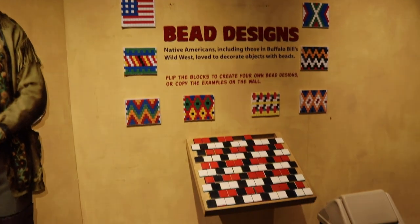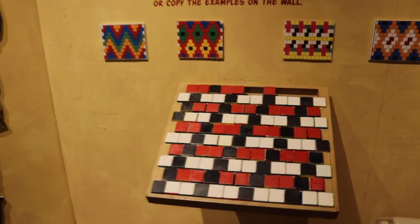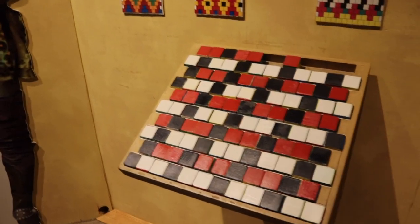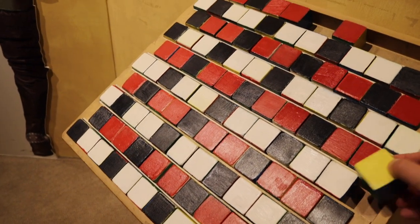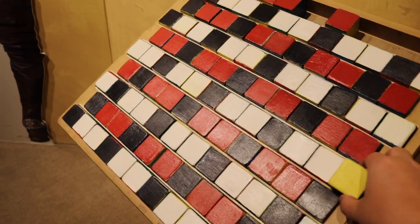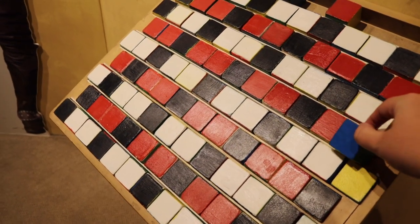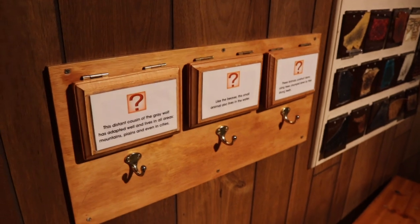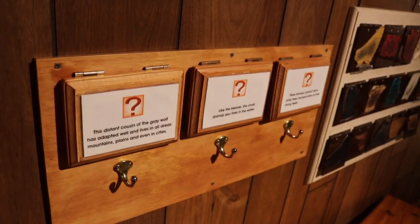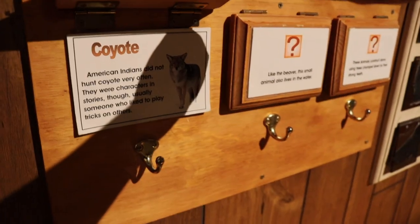In this section you can create your own beaded design. This has great value and sentiment to the native people — different designs mean different things. Just learning about how bead designs were created and creating your own pattern allows you to connect with the Native Americans. More interaction right here: 'Distant cousin of the gray wolf, has adapted well and lives in all areas — what is it?' It's the coyote.